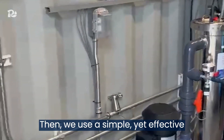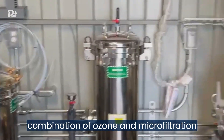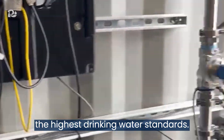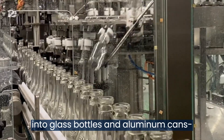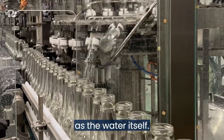Then we use a simple yet effective combination of ozone and microfiltration to ensure our rainwater surpasses the highest drinking water standards. We pour the pure, refreshing rainwater into glass bottles and aluminum cans, packaging as infinitely renewable as the water itself.